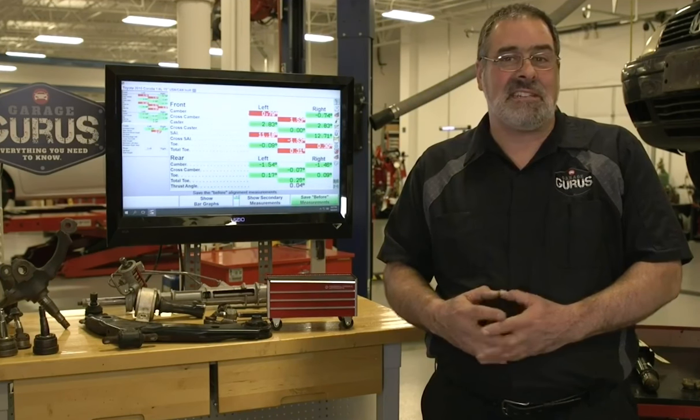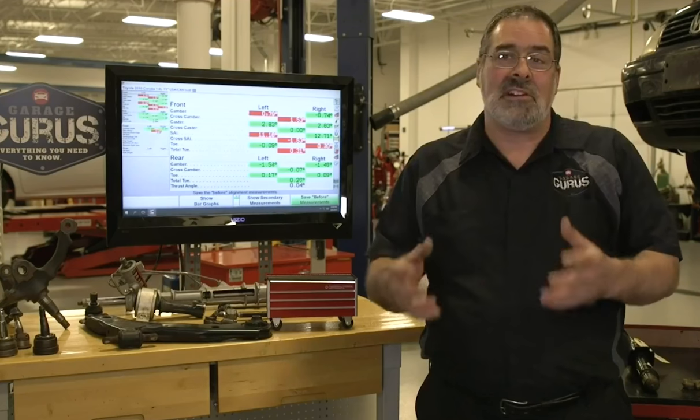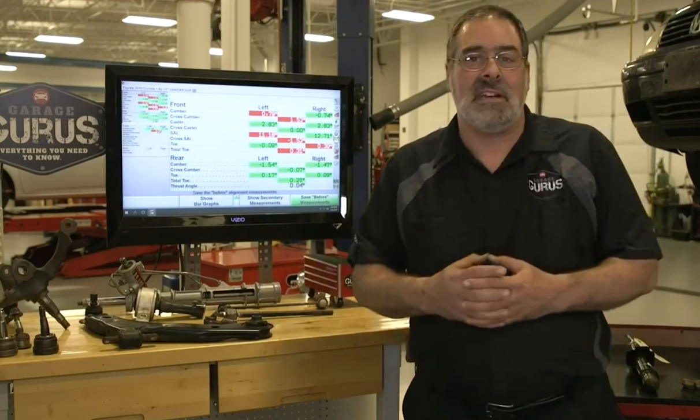Hello, this is Mark Isaac from the Garage Gurus here at our TSC in St. Louis, and I want to welcome you to our Facebook live stream. Tonight we'll be discussing steering and suspension, going through some service and conditions that might be inflicted from the past winter. As an incentive for participating tonight, we're giving away toolboxes as part of a giveaway.